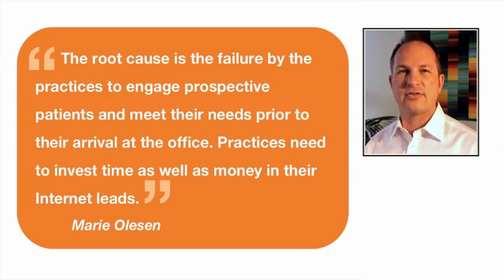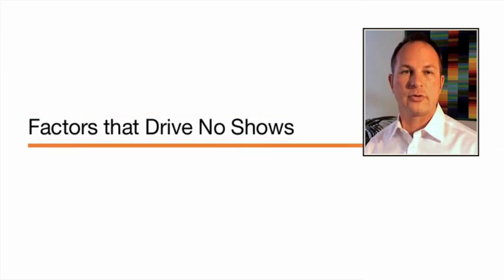Marie Olson said it best: 'The root cause is the failure by the practices to engage prospective patients and meet their needs prior to their arrival in the office. Practices need to invest time as well as money in their internet leads.' The idea is pretty straightforward — you need to develop a relationship, serve and connect yourself to potential patients before their consultations. If you do that, your no-show rates are going to be fairly consistent across all referral sources.